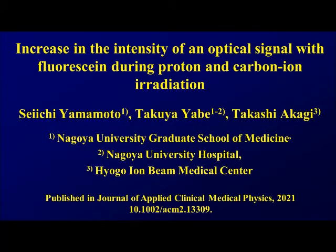I am Seichi Yamamoto from Nagoya University. I will introduce our paper recently published in the Journal of Applied Clinical Medical Physics. The title of the paper is 'Increase in the Intensity of an Optical Signal with Fluorosane during Proton and Carbon Ion Irradiation.' This is a collaborating work with Hyogo Ion Beam Medical Center.